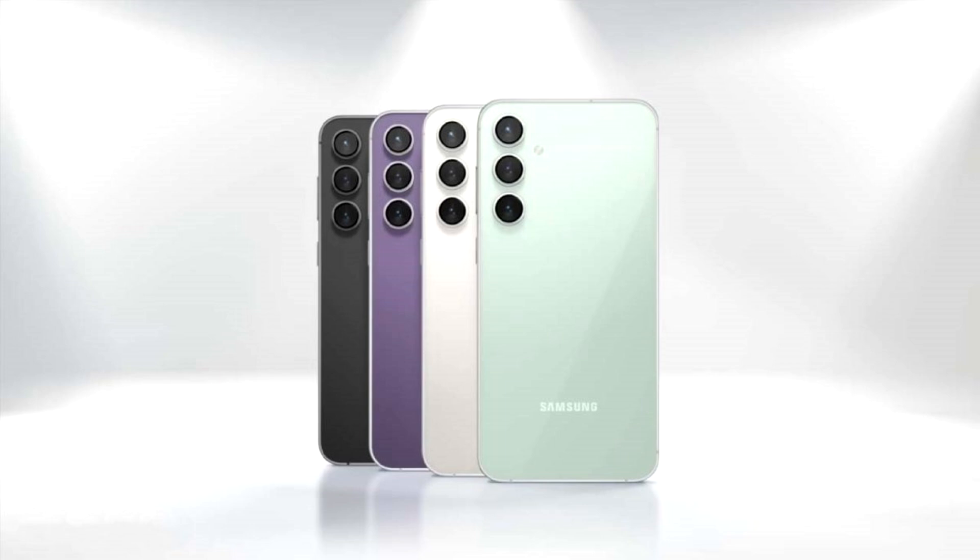The phone will come in four colors: yellow, light green, gray, and light blue. Information on the upcoming FE variant is still sparse, but more details will be available as the launch date approaches.